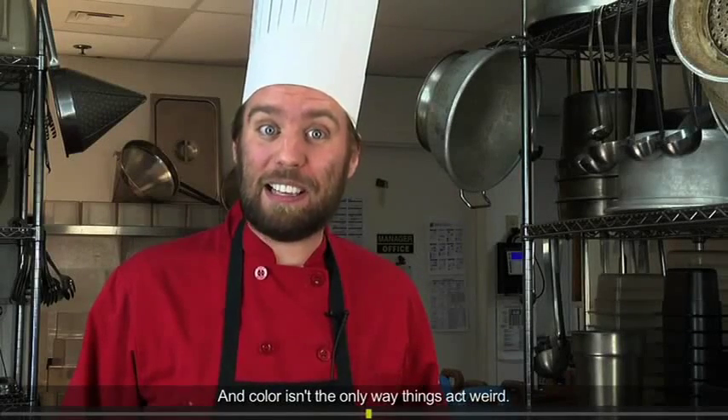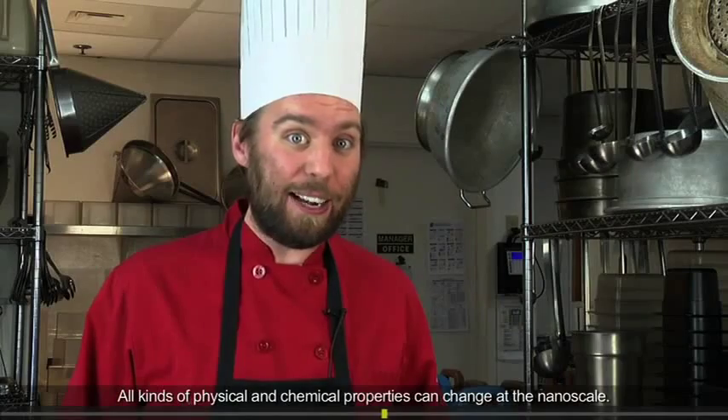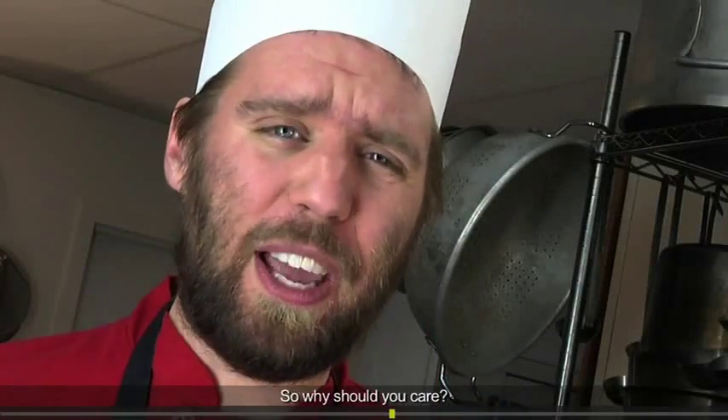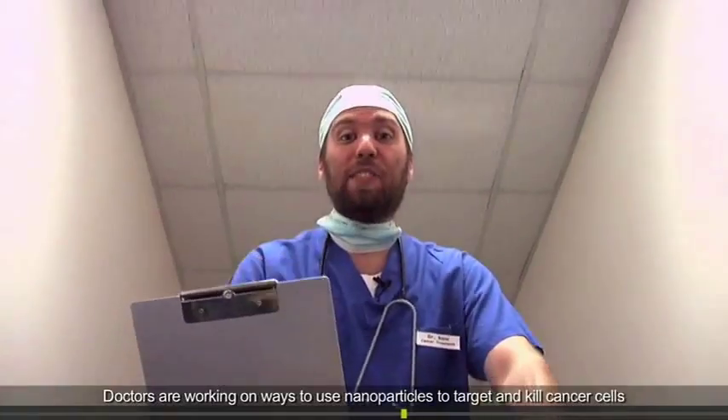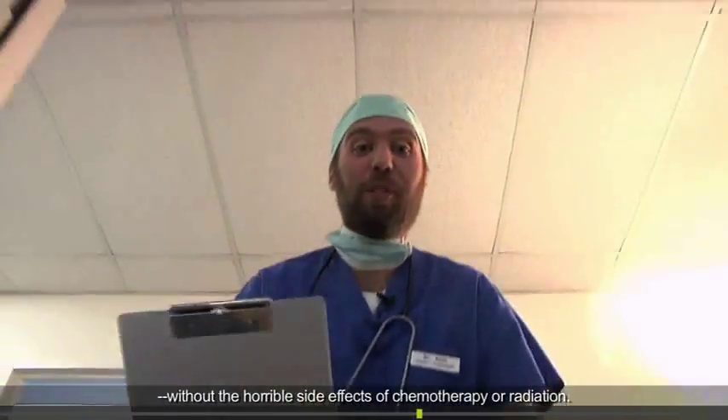And color isn't the only way that things act weird. All kinds of physical and chemical properties can change at the nanoscale. So why should you care? Doctors are working on ways to use nanoparticles to target and kill cancer cells without the horrible side effects of chemotherapy or radiation.